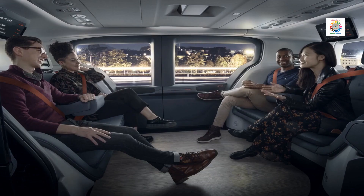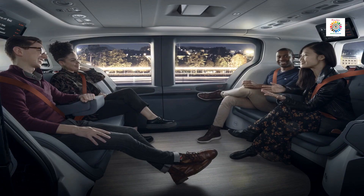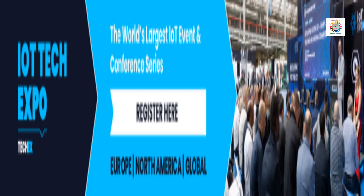General Motors' Factory Zero in Detroit and Hamtramck are on the cusp of mass producing the Cruise Origin, a driverless vehicle designed to transport up to six passengers. The Cruise Origin is devoid of manual steering controls or pedals and is designed to operate via autonomous technology. For more details, visit the link provided in the description.